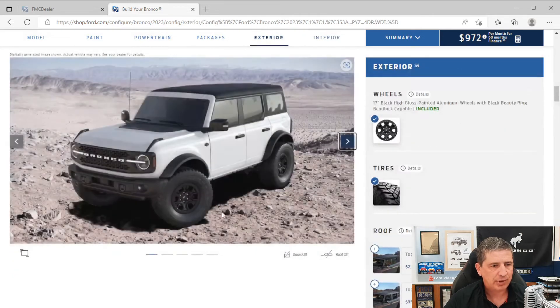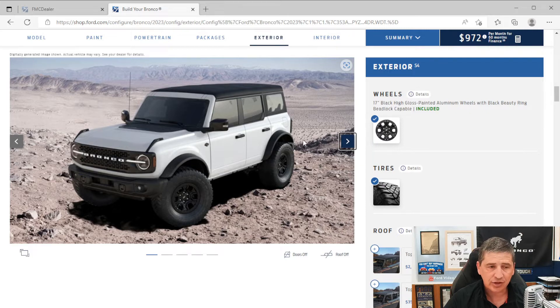The High package also includes a 360-degree camera with cameras under each side mirror, one on the front, and one on the back so you can see completely around the vehicle — great for trail use. You get additional sound deadening materials, a front sensing system, and upgraded side view mirrors with LED spotlights and LED approach lamps that light the ground beside you when you unlock the vehicle or approach it.